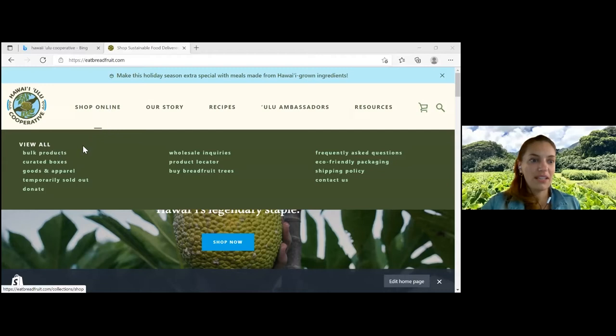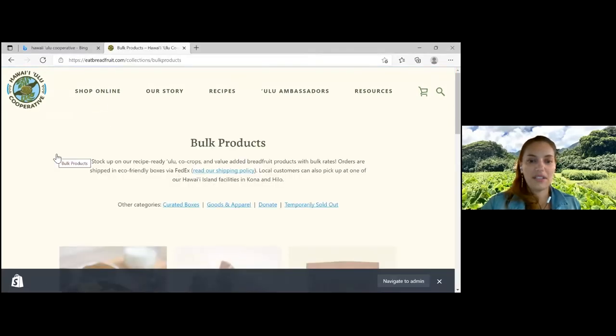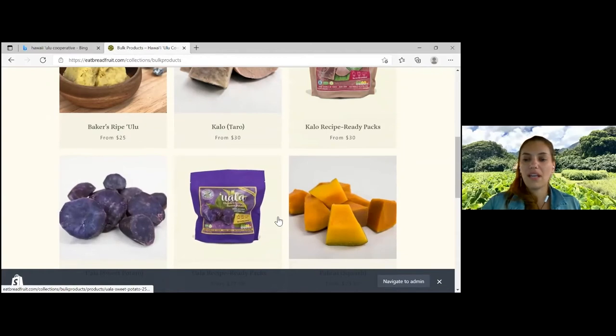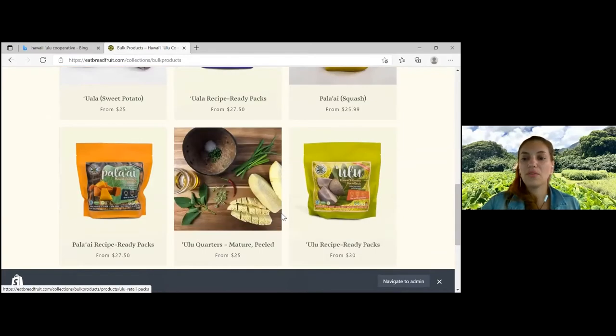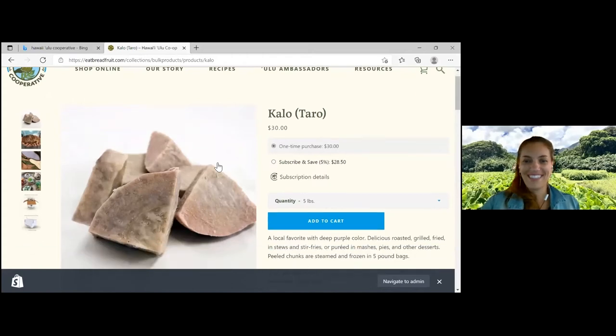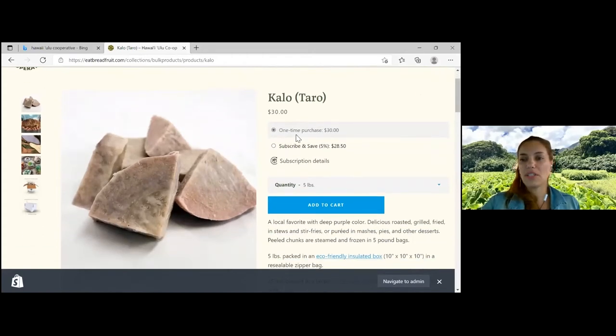If you go to shop online, go to bulk products. This is our Kalo product here. We also have walla, upi nawai sweet potato, pala-ai, and also ulu whenever it's available. You can get a one-time purchase, which Kamacao was able to sponsor through their grants — we're really grateful. And if you love this and want a regular monthly supply, you can just subscribe. It auto-charges every month so you have a direct source of ready-to-go kalo to cook at home.